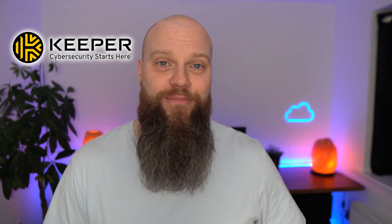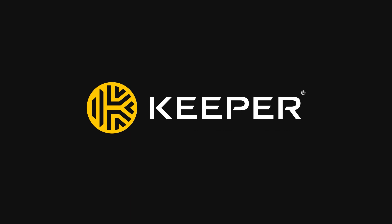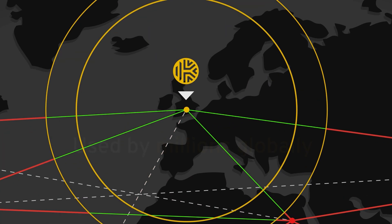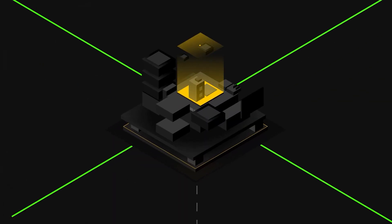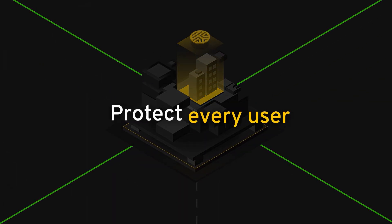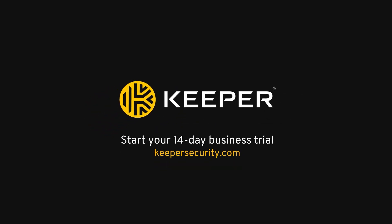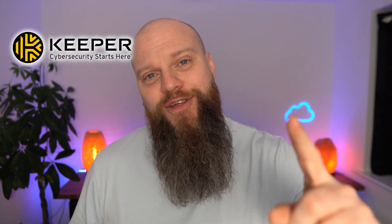Today's video has been kindly sponsored by Keeper Security, a top-rated password manager to help protect you against cyber threats. Keeper Security is used by millions of people worldwide and is built using zero-trust software, so it helps protect every user on every device. Head over to KeeperSecurity.com to get yourself a free trial.